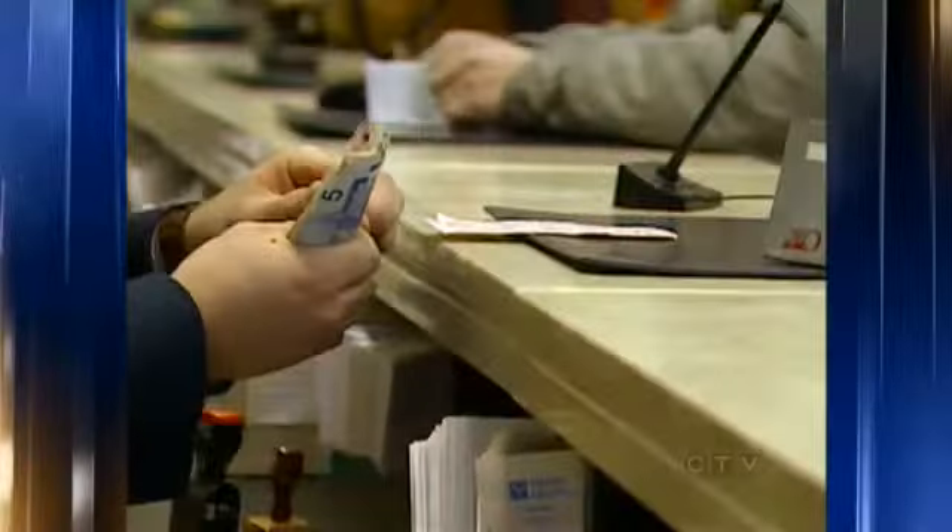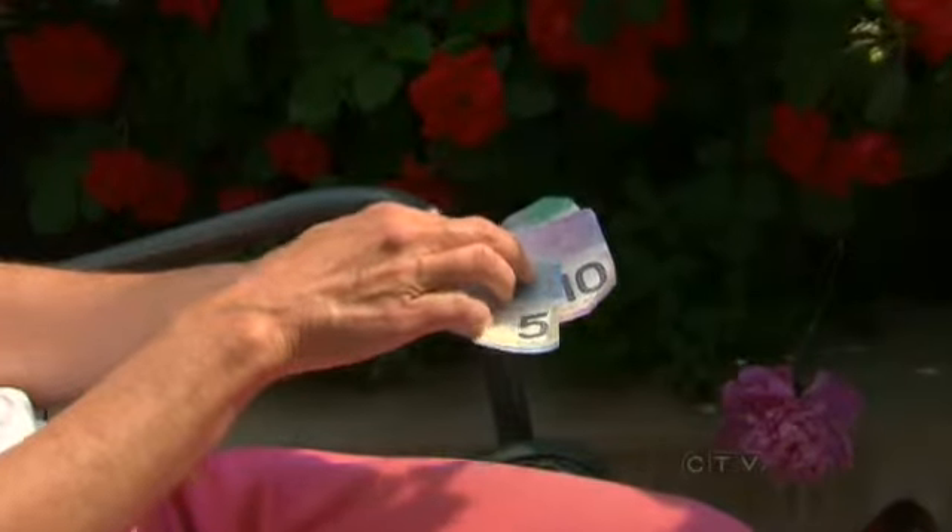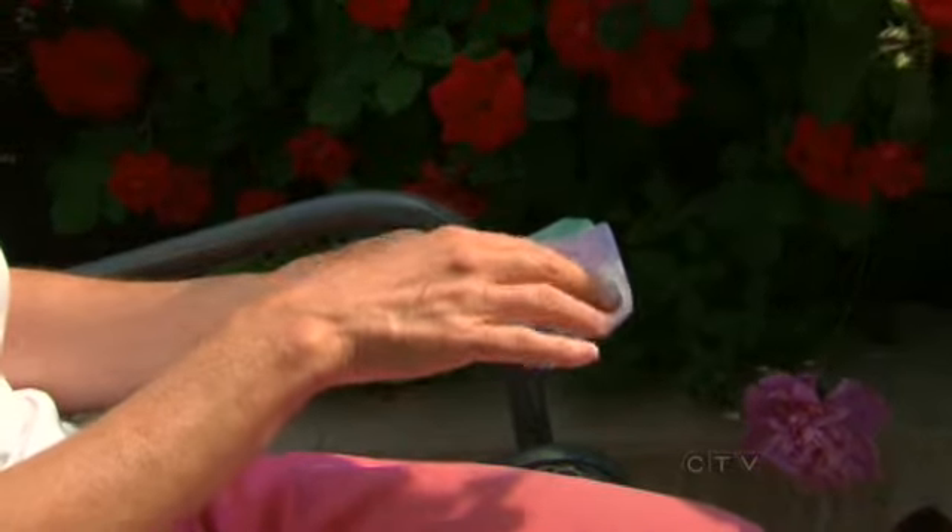Say goodbye to paper. As for dirty money, how's this for money laundering? One more thing you can count on — I have a five, and the reason I know this is it has one tactile cell. The blind rely on dots that can be felt on the banknotes. But after repeated use, they fade away, making the tactile feature to identify bills virtually useless.